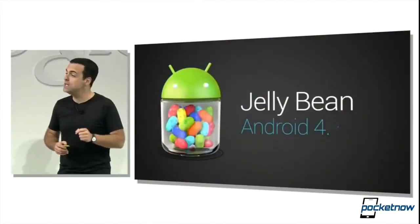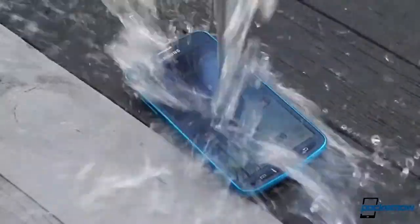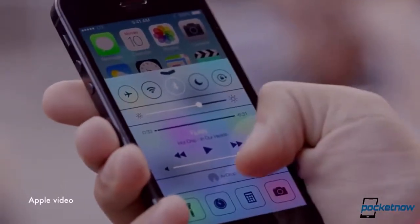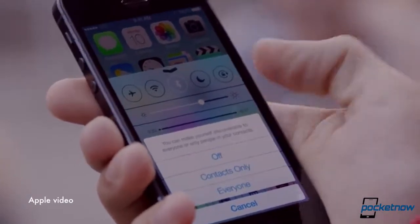Android 5.0 Key Lime Pie seems to already be on the test bench. AT&T will allow one replacement of your water-damaged Galaxy S4 Active, and Apple will buy back your fake charger due to electrocution complaints. I'm Jaime Rivera, and it seems that electrocution is the new thing on smartphones lately. This is Pocketnow Daily.